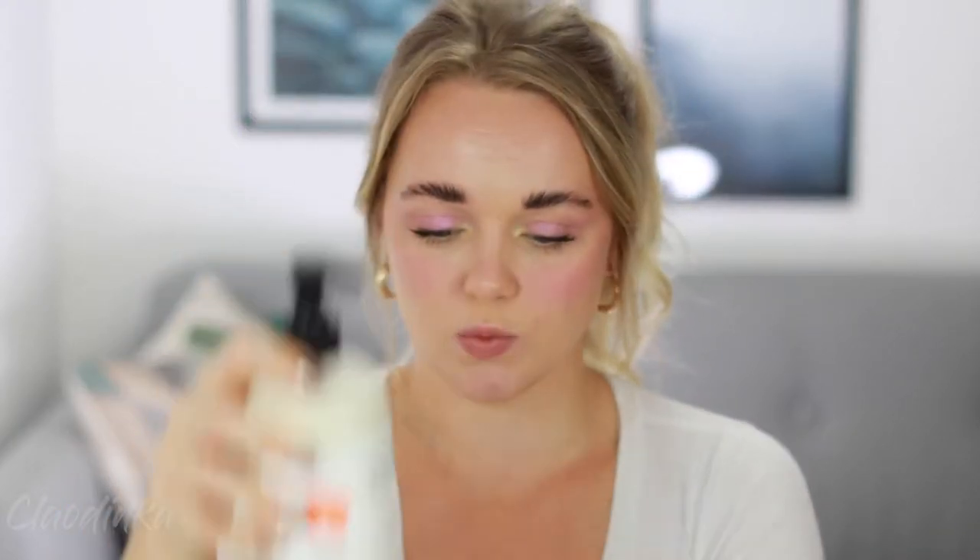If you haven't tried them, let me know which moisturizer is your favorite right now so I can go check it out. I only have a little bit left of this one — I've been going through it quite quickly.